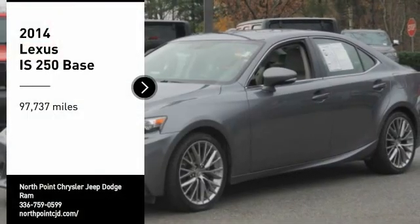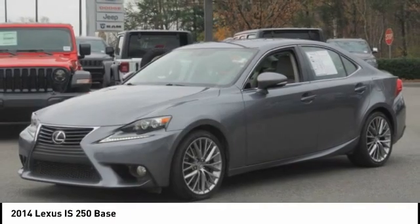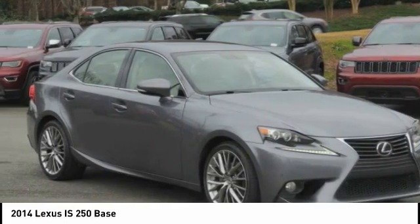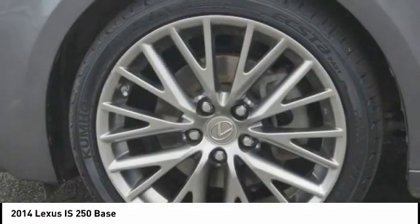Make a great choice today with the 2014 IS250. An interior and exterior design inspired by the world of competitive racing, the IS250's authentic performance and style are the hallmarks of this classy luxury sedan.